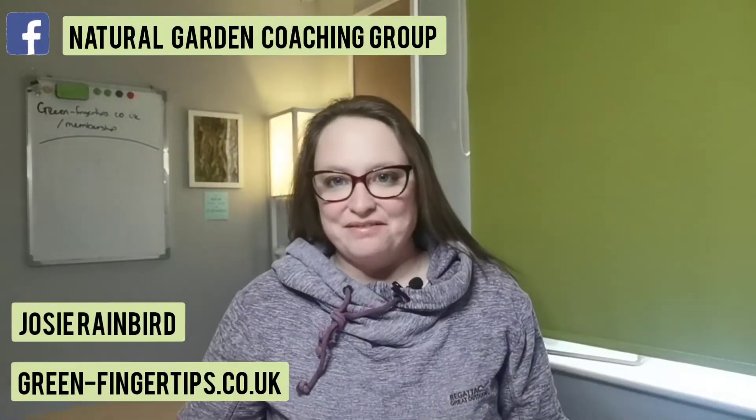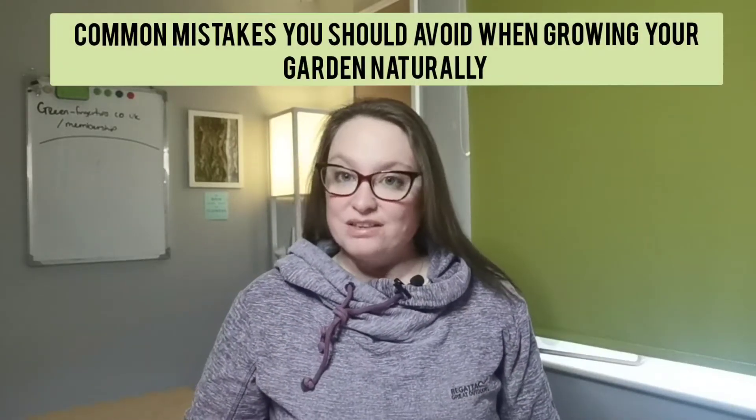Hello and welcome to Gardening Naturally with Green Fingertips with me, Josie Rainberg, your natural gardening coach. Today I'm talking about the common mistakes you should avoid when growing your garden naturally.